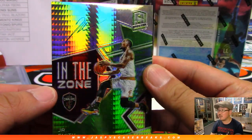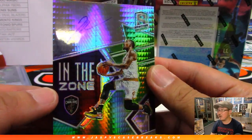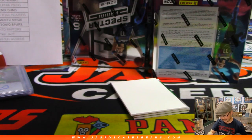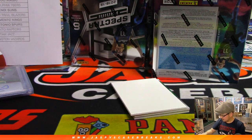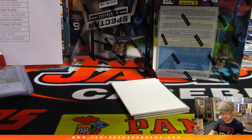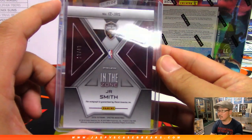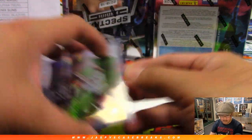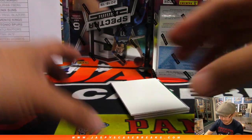In the zone on-card auto, J.R. Smith. Kind of hard to see the autograph there, but without the glare it looks pretty nice. 18 out of 49. That goes to the Cavs — that'll be for Adam Kelly and the Cavs.